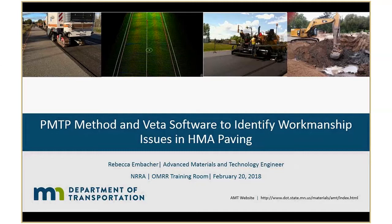Rebecca is in charge of our advanced materials and technology engineering and she knows all the details. As Kurt said, we're going to talk about paver-mounted thermal profiling today and the VEDA software to identify workmanship issues on asphalt paving here in Minnesota.